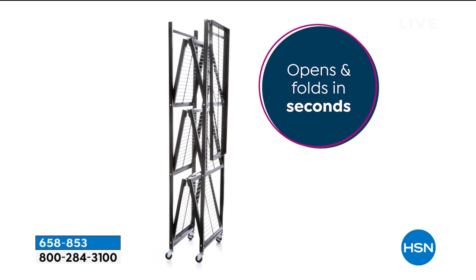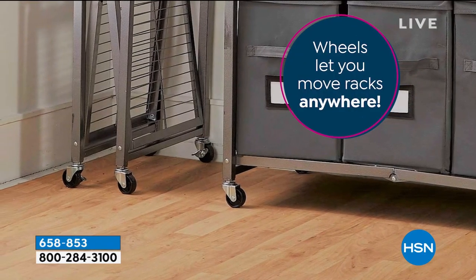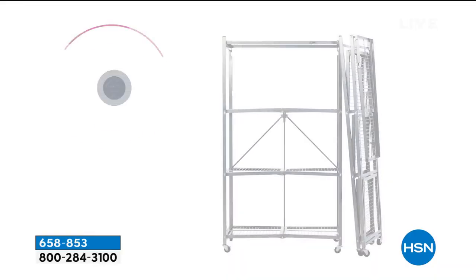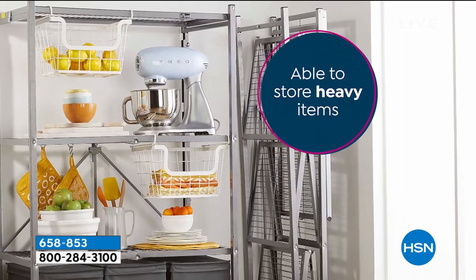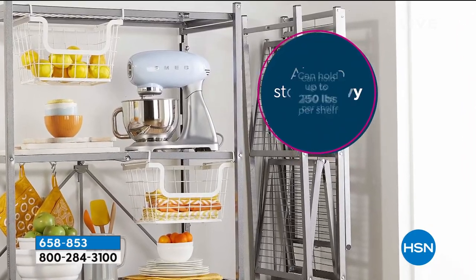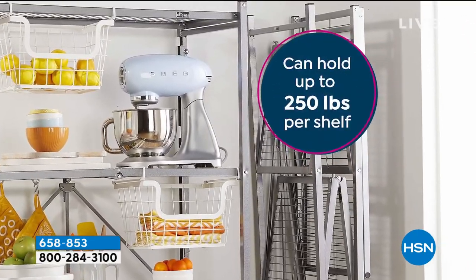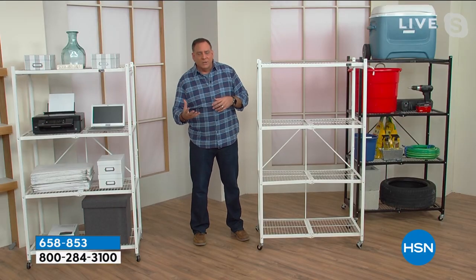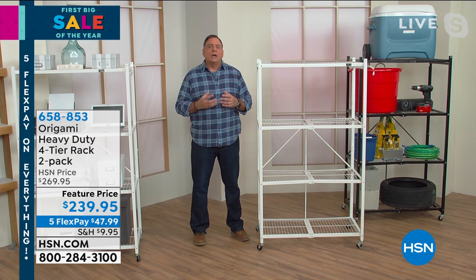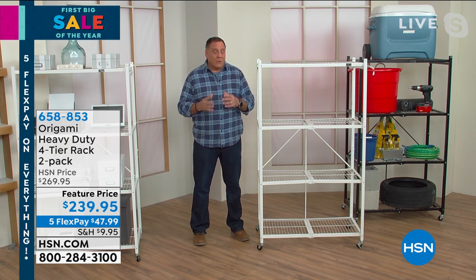These are powder coated steel — you can hear that when I hit it with my ring, that is real steel. The powder coating does a couple of things for you: it makes it chip resistant and scratch resistant, but more importantly it makes it corrosion resistant. So you can use these indoors or outdoors. You don't have to worry about humidity or weather — snow, none of that is going to hurt these because they are powder coated steel.